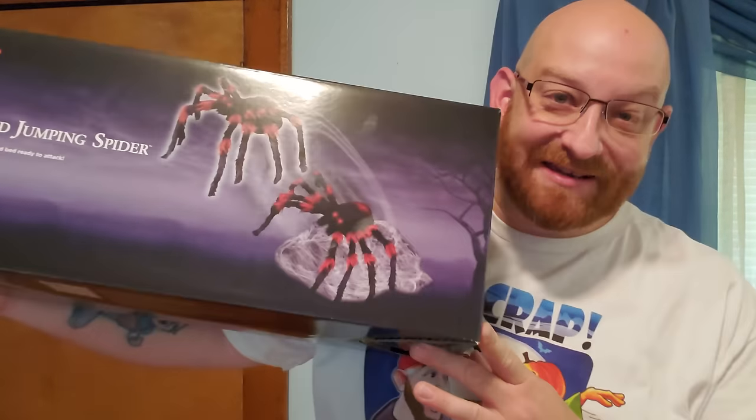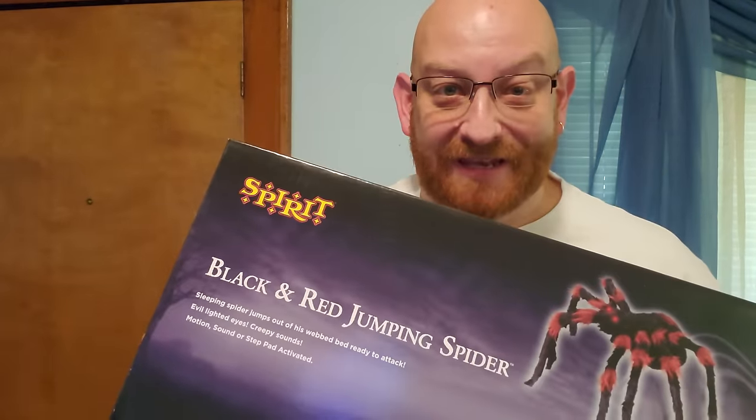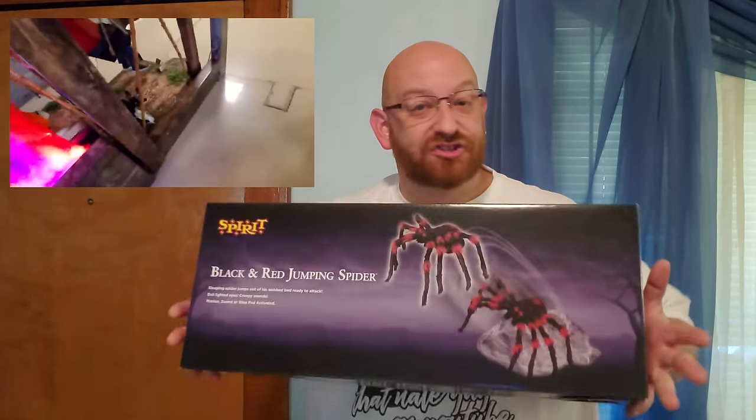What we're here for right now is to say thank you for doing that and to give away this awesome thing right here — the awesome black and red jumping spider from Spirit Halloween. You've seen these things in action in the store. They are totally awesome, one of my absolute favorite props. I'm giving it away right now. All you have to do is comment below. Make sure you're subscribed to this channel so you get the notification of when I post the winner.